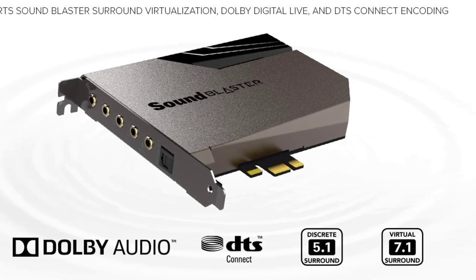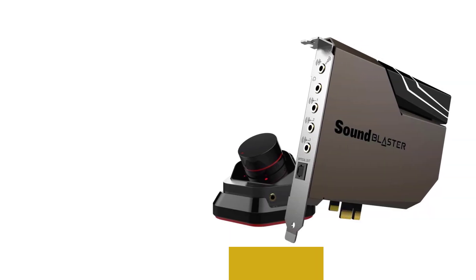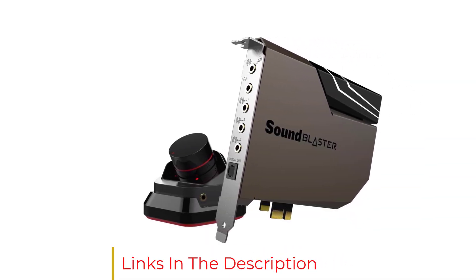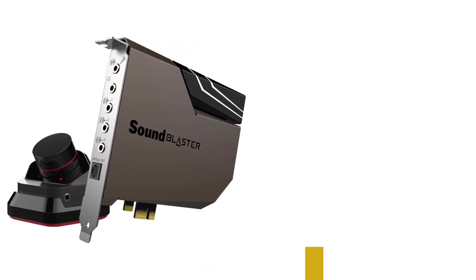The PCIe sound card is powered by a dedicated Soundcore 3D audio processor. You can adjust settings — such as recording resolution and encoding format — via its companion software utility.